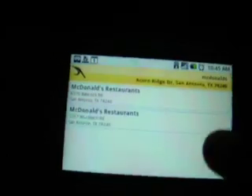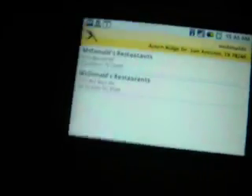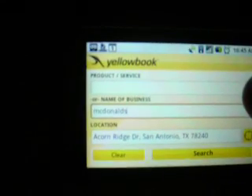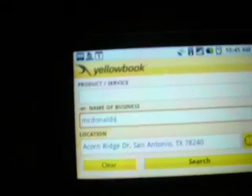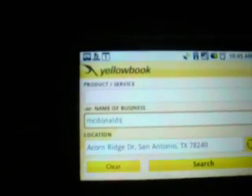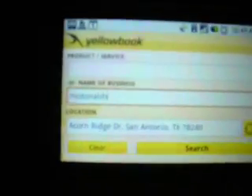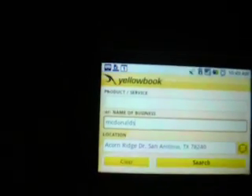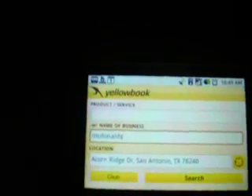It found two McDonald's restaurants within a close range of me. Pretty cool. Pretty much you just enter a product or service, name of business, and location — it has no menu — and you just enter what you're looking for or the name of the business, and then you enter your location and it'll find the closest one to you.